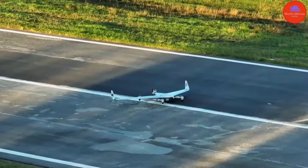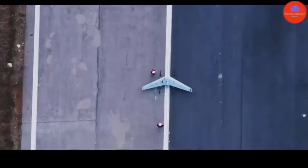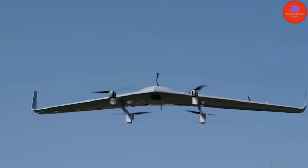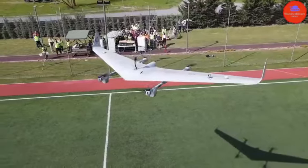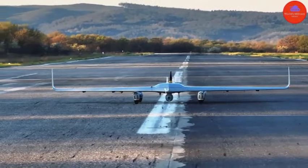Ever wonder what the future holds for drone technology? Imagine a world where drones take off and land vertically, much like a helicopter, but with the stealth and speed of a bird of prey. Enter the Kalkan spy drone, a marvel of modern engineering brought to us by the innovative minds at Baker, a leading Turkish drone production firm.